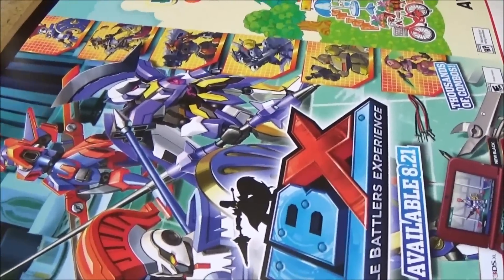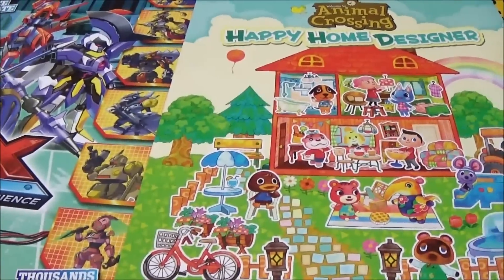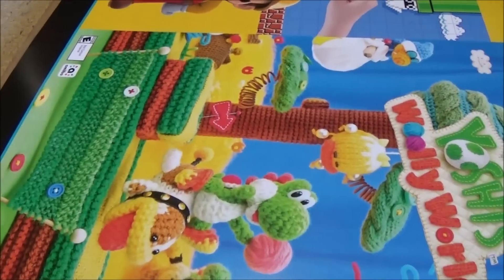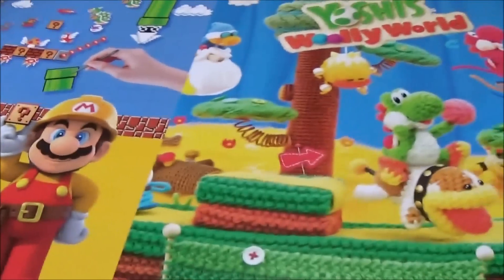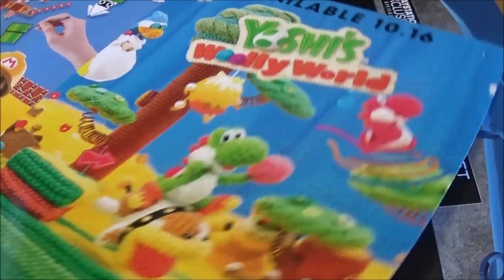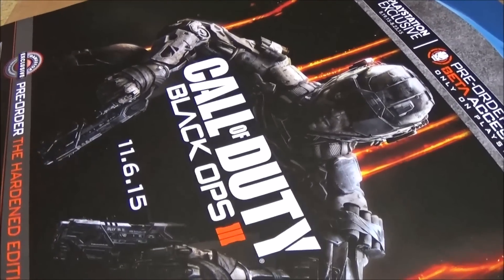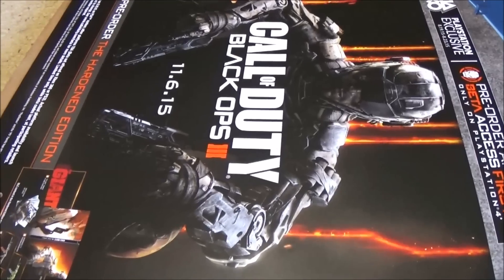That wouldn't be creepy at all. Some Nintendo posters here - Little Battler's Experience and Animal Crossing Happy Home Designer, half and half. Probably one of my favorites from this haul: Super Mario Maker on one side - I'll have to flatten this out and fix it - and Yoshi's Woolly World, which my wife is really looking forward to since she's a huge Yoshi fan. And finally, Call of Duty Black Ops 3 - I'm not going to get it, I haven't played Call of Duty in like three years. So that's that, lots and lots of posters.